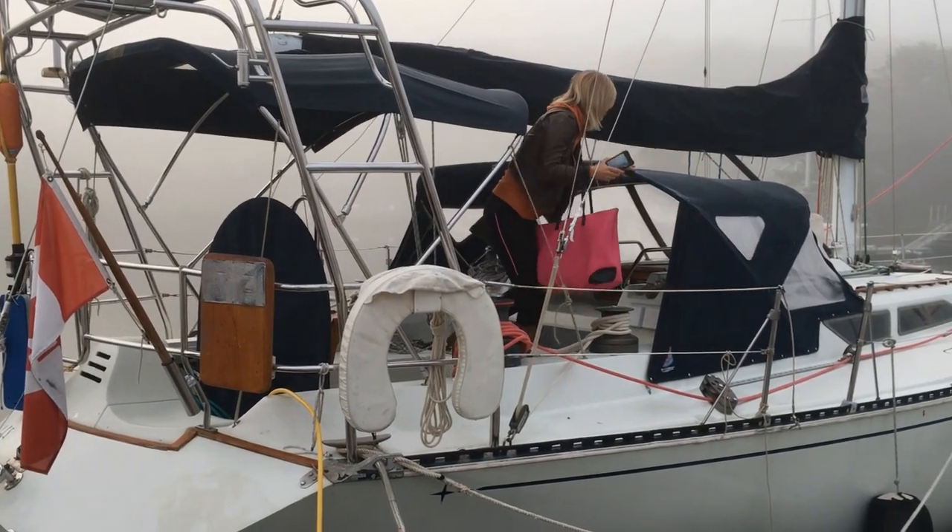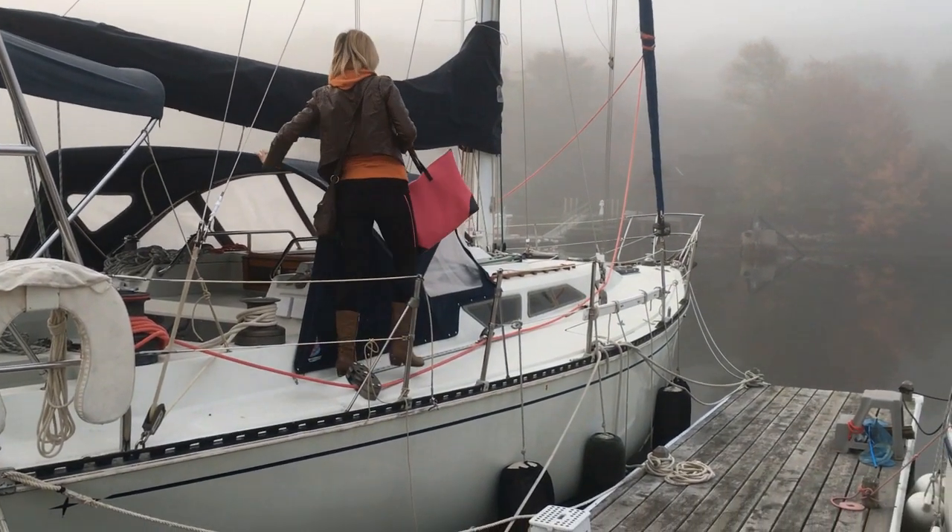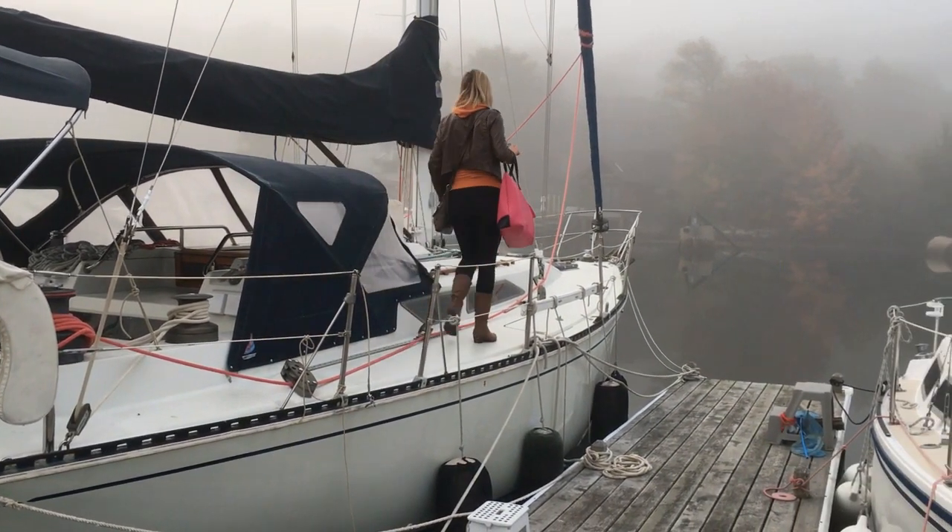Next time on Sailing Balachandra, we give you a boat tour of our 1986 C&C 44 and show you what it's like to live aboard our boat.